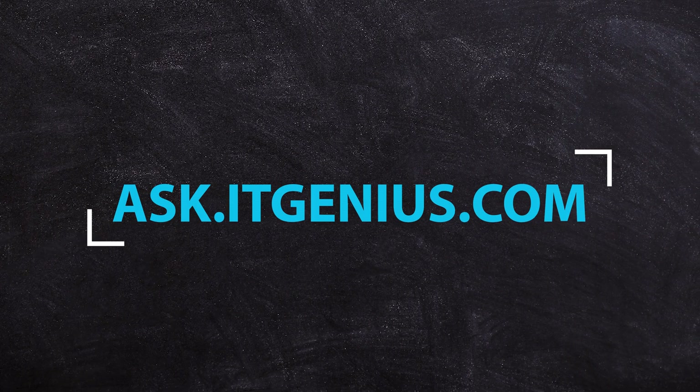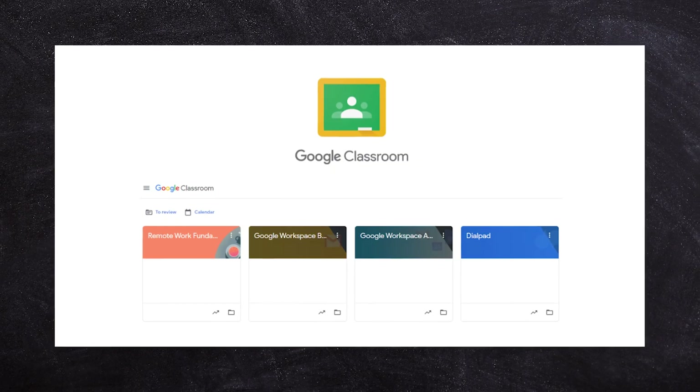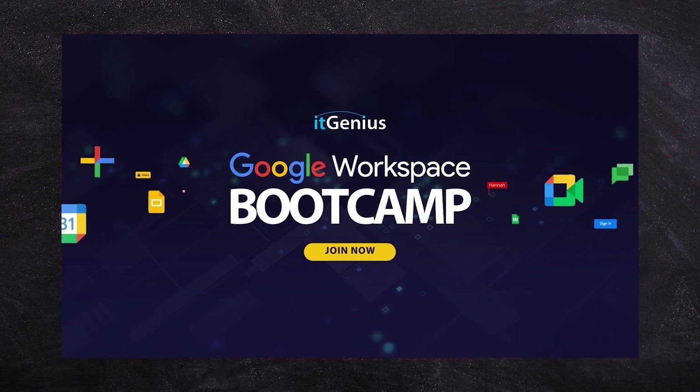I would say keep asking questions on the channel. If you ask me a whole bunch of questions inside ask.itgenius.com, I will do my best to make individual videos on those, giving as many administrative tips as I can. We do have an admin basics course inside our Genius Academy. I would also say to come along to our boot camp as well, which covers a lot of fundamentals on managing a Workspace account.